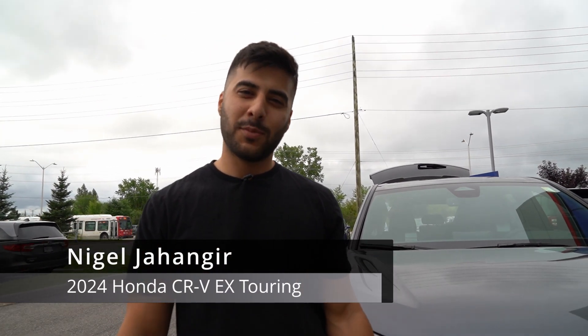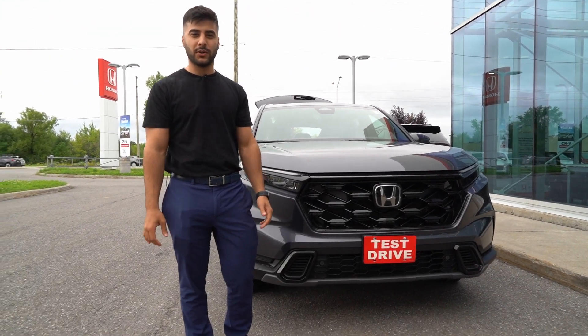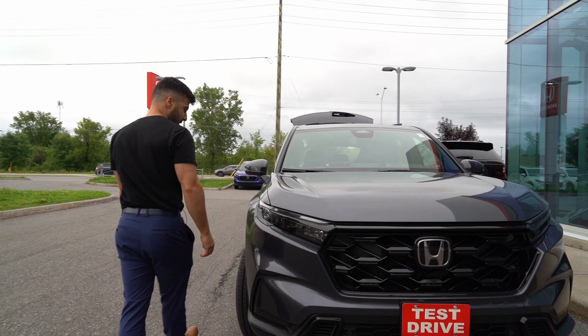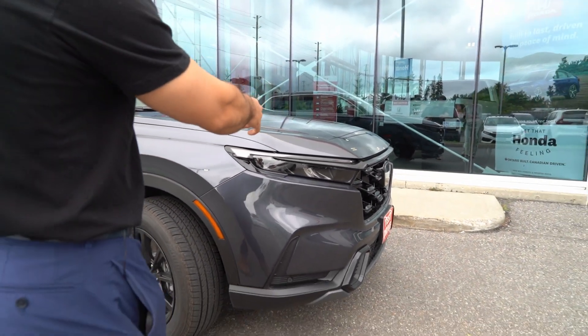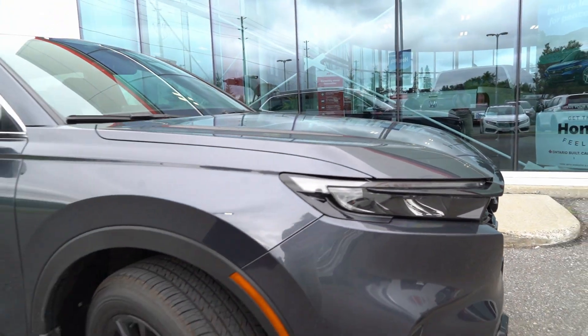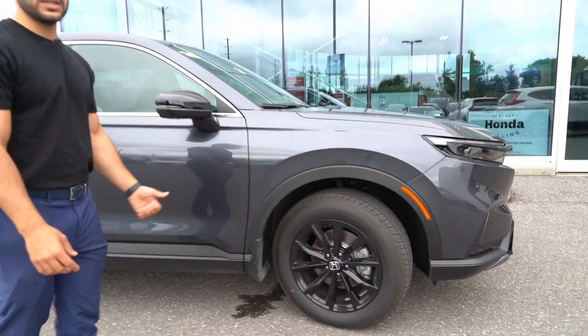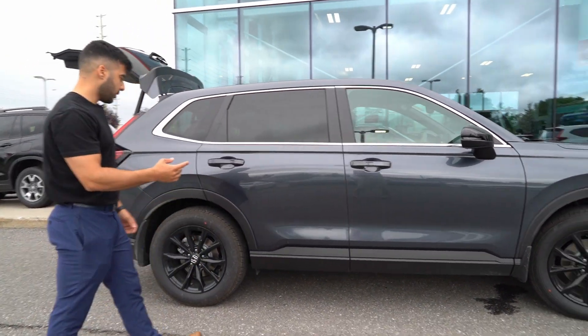Hey guys, Nigel from Orleans Honda. I'm going to show you this beautiful 2024 Honda CRV EX Touring model. We do have a whole new design — it's honeycomb, and we do have full LED. This is a new design, it's been completely revamped. The only hybrid models we have are the EXL and the Touring, but this is obviously one of a kind. Let's take a look at the exterior.